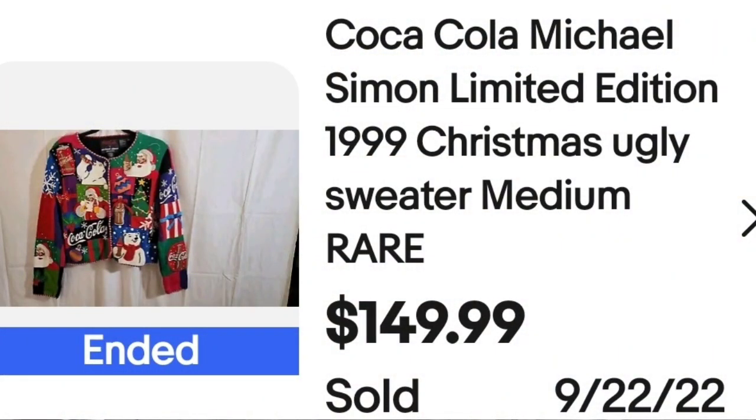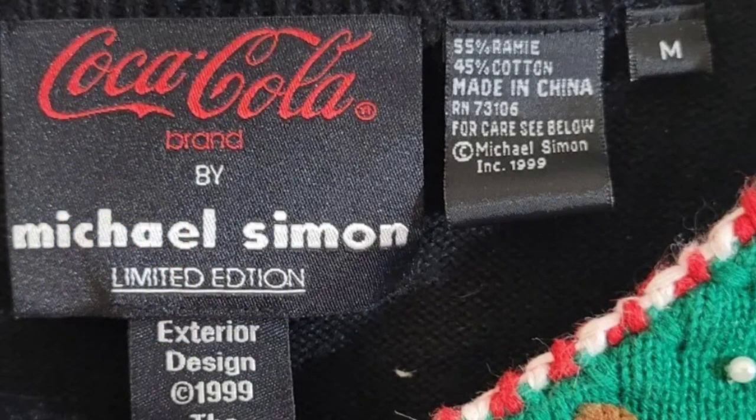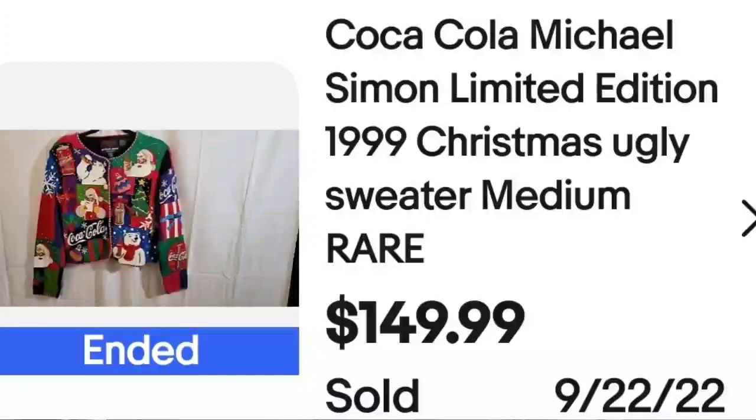We are up to our top five ugly Christmas sweaters — these prices are crazy and thus far none of these have been auctions, they've all been buy it now. So if you get ugly Christmas sweaters, I would not auction them. This is a Coca-Cola Michael Simon limited edition $19.99 Christmas ugly sweater, medium — they did put 'rare.' It sold for $149.99. The tag clearly says Coca-Cola by Michael Simon, limited edition — a great sale at almost $150.